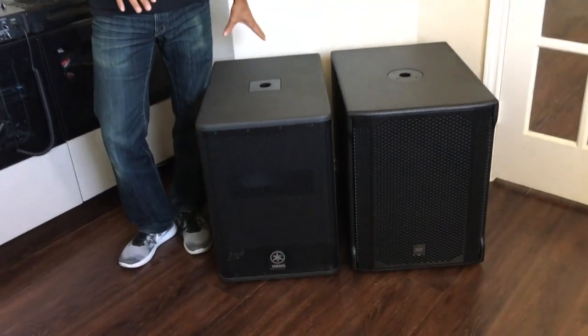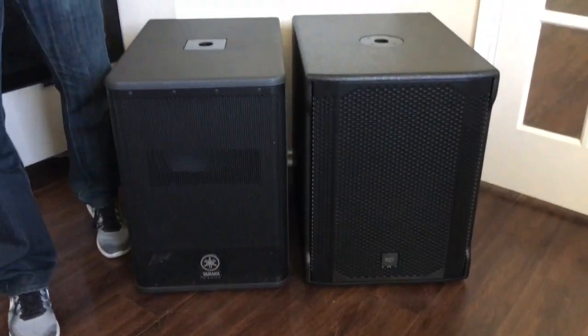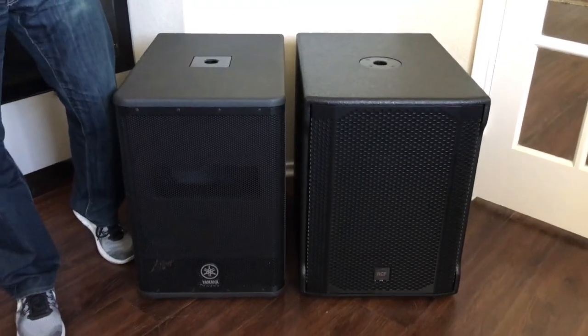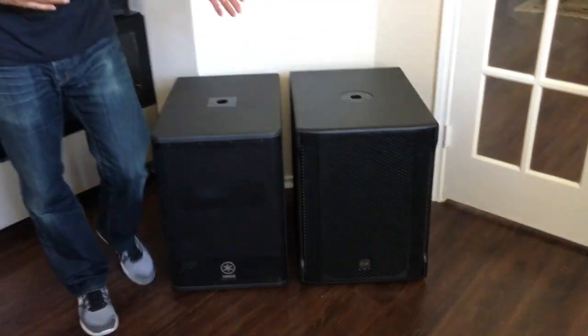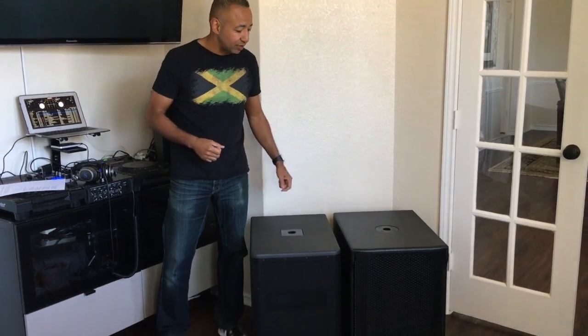which is a great subwoofer. I've had this and been working with it for quite a while. And recently I decided to switch and actually compare against the RCF — this is the Sub-705AS Model 2. So let's talk about those four C's. Let's start with the Yamaha and then go over to the RCF and I'll tell you why it may be time to make a switch from my Yamaha over to the RCF subs.